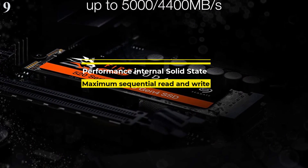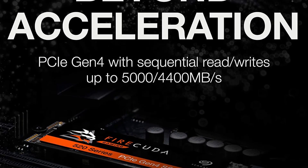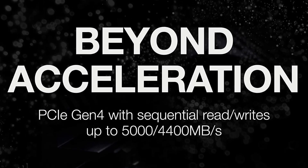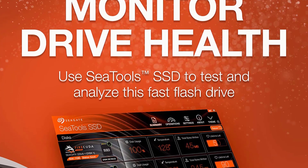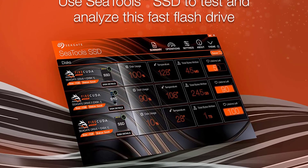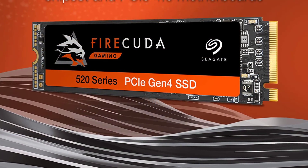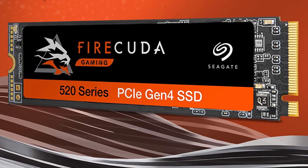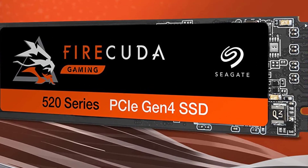Number 9 is the Seagate FireCuda 520 2TB SSD. Seagate is a well-known brand in the market for storage drives — you might have the popular Seagate Barracuda in your system right now if you are using an HDD. The Seagate FireCuda 520 is a premium option and is best suited for multi-purpose PC builds such as gaming and content creation, since it comes with 2TB of storage capacity. You can install a lot of programs on top of your games and the OS without worrying about storage. Since it is designed by Seagate, one of the most trusted brands in the world for storage devices, you don't have to worry about its performance or reliability.